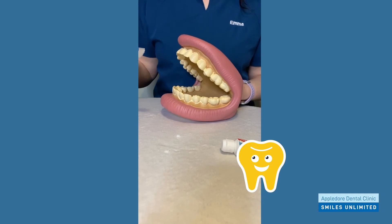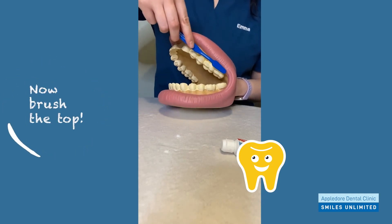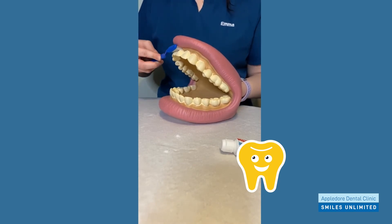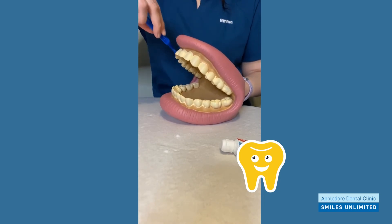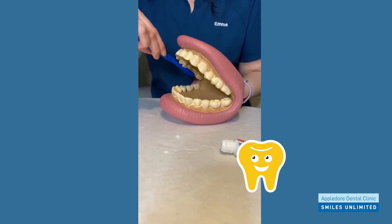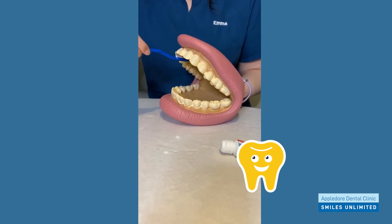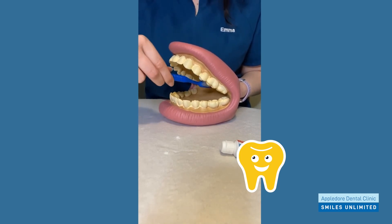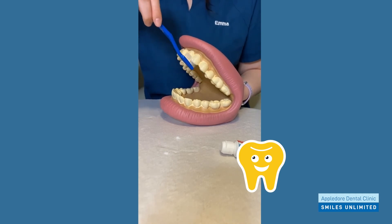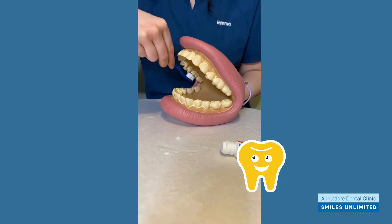Once we finish the bottom teeth we then need to do the top teeth. So all the outsides again, making sure we get all the way in there, all the way to the back teeth, then the inside, and then the bit where we bite our food again, making sure we don't miss anywhere.